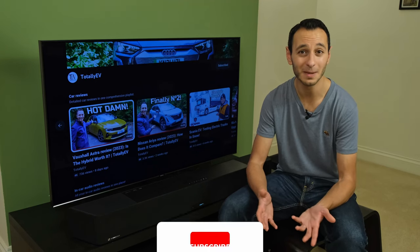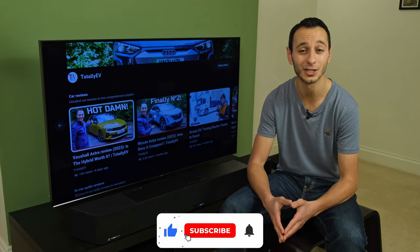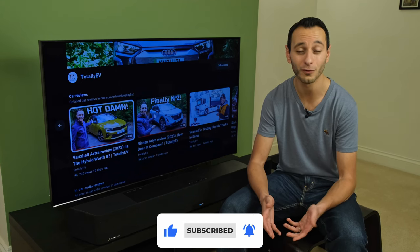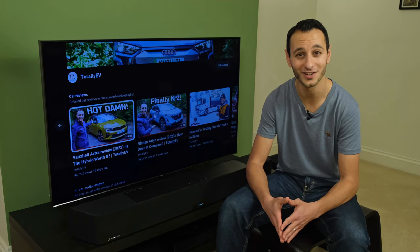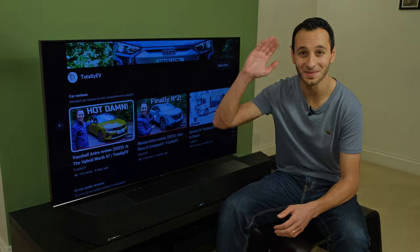If you've liked this independent detailed review, definitely do consider dropping a like, subscribing, and hitting that bell notification — all of which would be greatly appreciated. I'll hopefully see you in the next one. Take care of yourselves and goodbye.